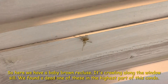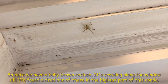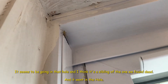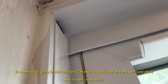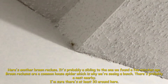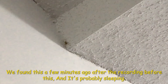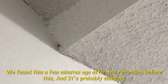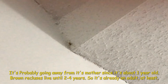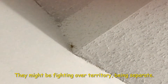Here we have a baby recluse crawling along the window side. We found a dead one of these earlier in the highest part of this condo. It seems to be going into a hole, and I think it's a sibling of the one we found dead. Here's another brown recluse — probably a sibling to the one we found a few minutes ago. Brown recluses are actually a common house spider and you can probably see a bunch. There's probably a nest nearby — I'm pretty sure there are at least 30 around here. It's probably sleeping. It's probably going away from its mother since it's about one year old; brown recluses live two to four years. They might be fighting over territory and separating.